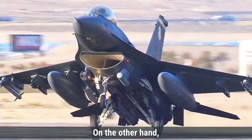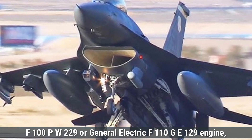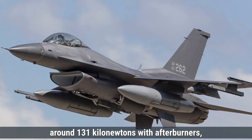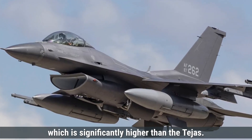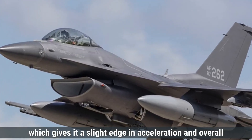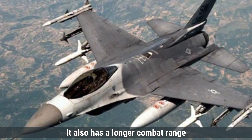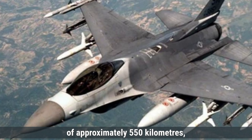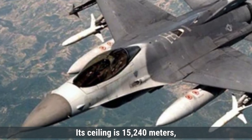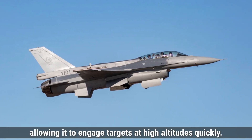The F-16 is equipped with a more powerful Pratt & Whitney F100-PW-229, or General Electric F110-GE-129 engine depending on the variant. These engines can generate a maximum thrust of around 131 kilonewtons with afterburners, significantly higher than the Tejas. The F-16's thrust-to-weight ratio is around 1.095, giving it a slight edge in acceleration. Its top speed is Mach 2.0, with a combat range of approximately 550 kilometers, extendable up to 4,120 kilometers with additional fuel tanks. Its ceiling is 15,240 meters and its rate of climb is 254 meters per second, slightly faster than the Tejas.